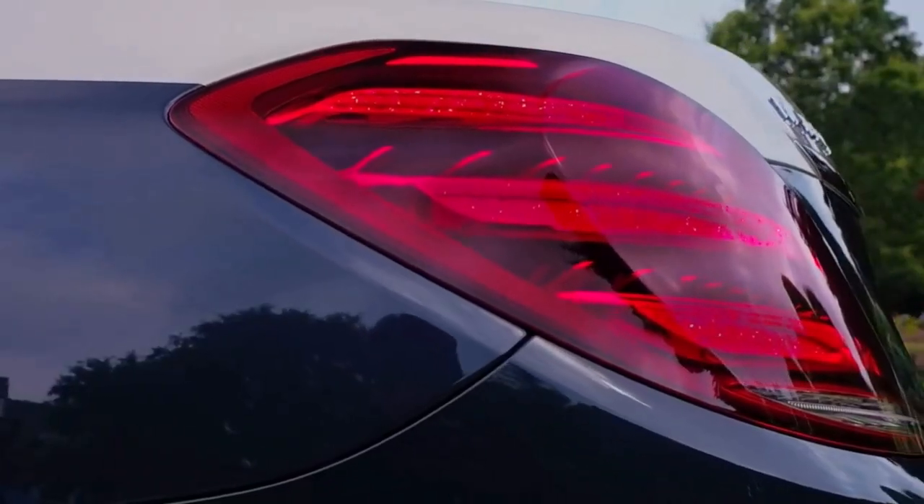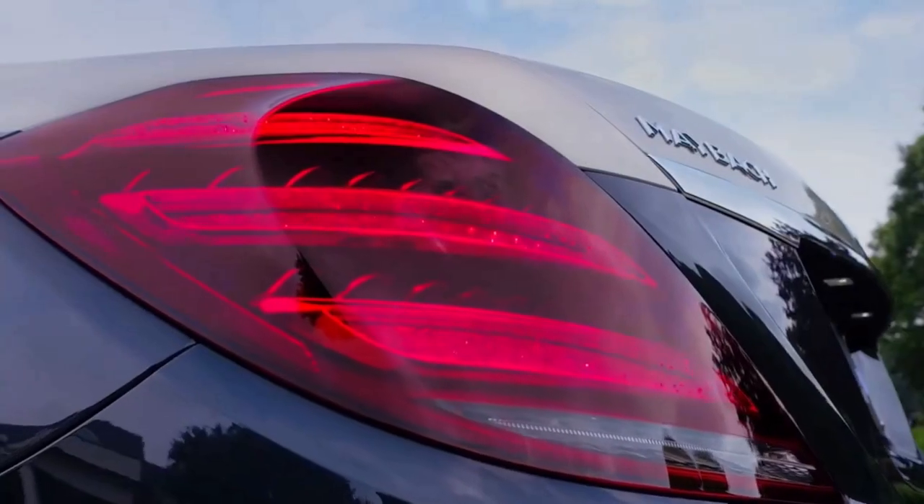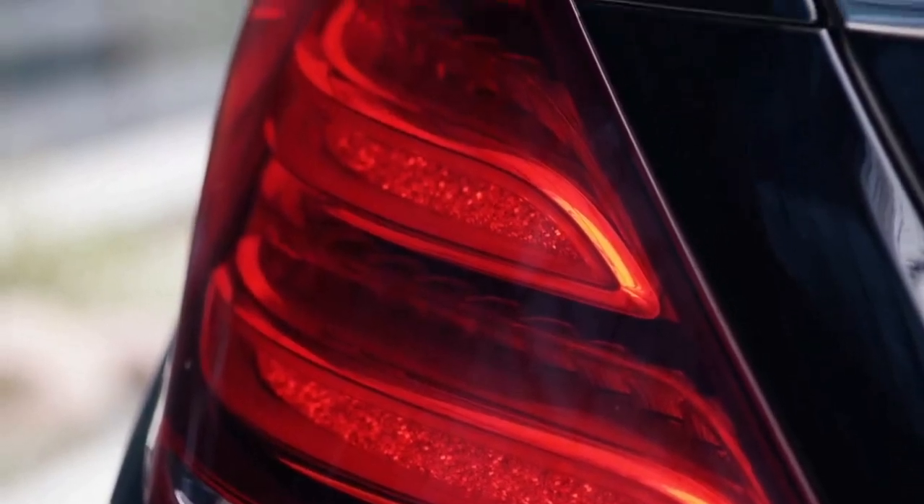At the back of the car we have three-segment vertical tail lamps with LED Stardust reflector technology that creates a stimulating Milky Way effect for a brilliant appearance.